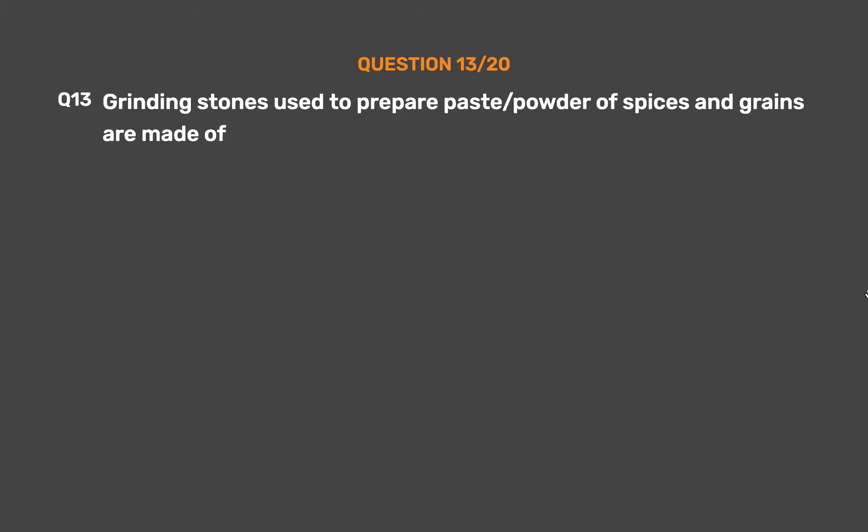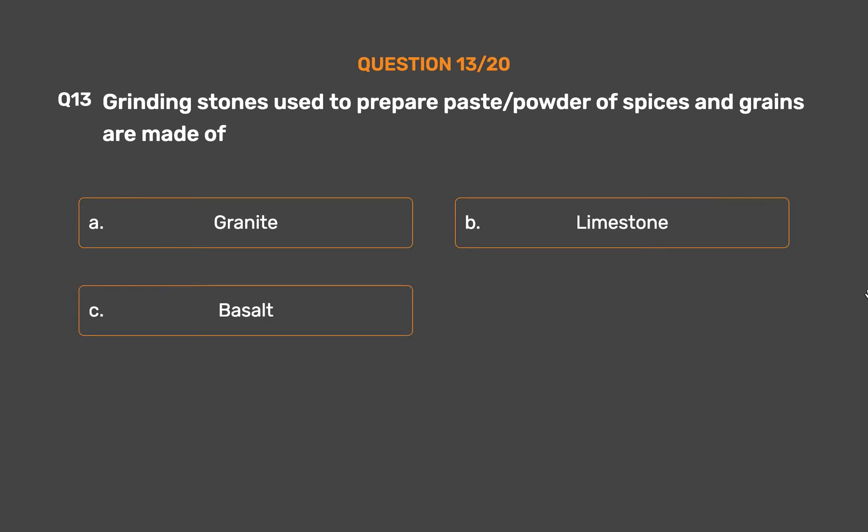Question No. 13. Grinding stones used to prepare paste or powder of spices and grains are made of? Option A: Granite. Option B: Limestone. Option C: Basalt. Option D: Sandstone.